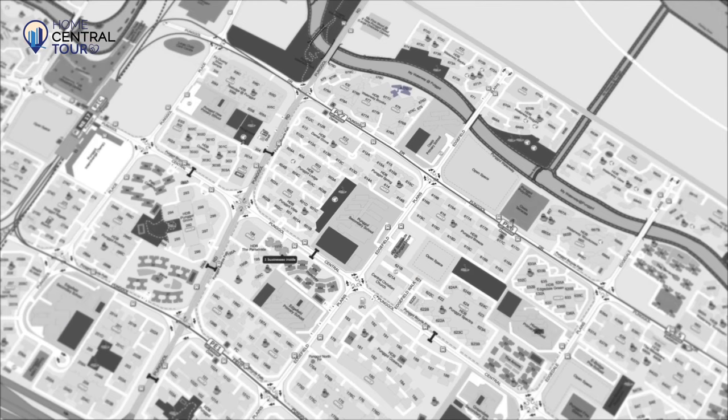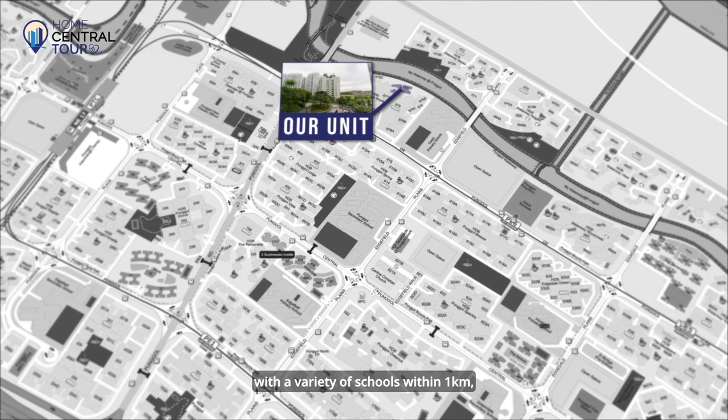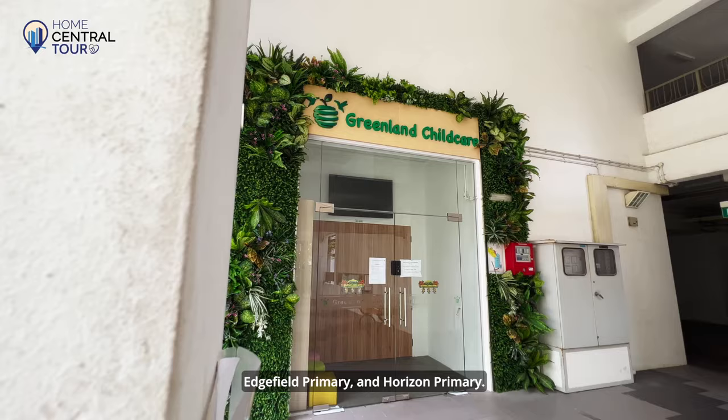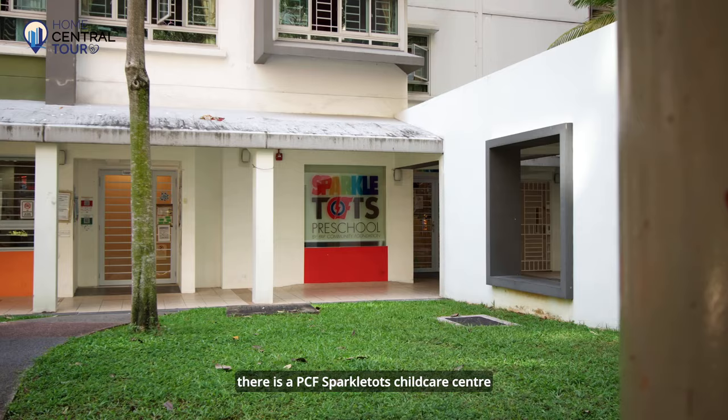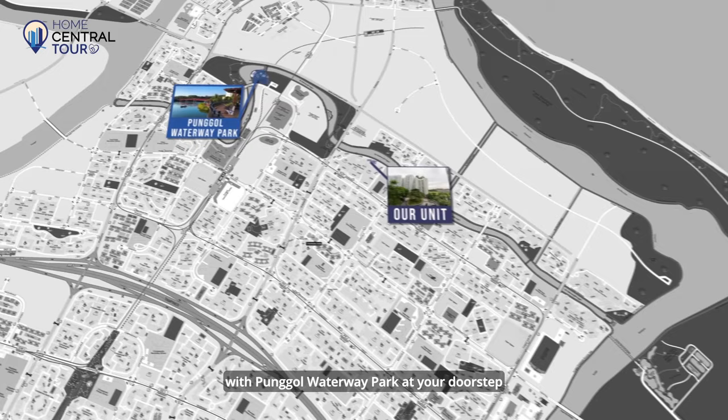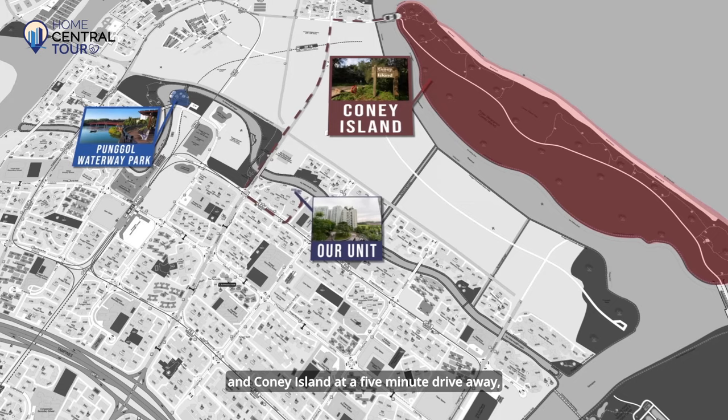Never worry about primary school enrolment with a variety of schools within 1km, such as Oasis Primary, Pongo View Primary, Edgefield Primary and Horizon Primary. For those with younger kids, there is a PCF Sparkle Tots Childcare Centre within the Waterway Brooks cluster. For recreation, be one with nature and soak in green views with Pongo Waterway Park at your doorstep, Coney Island just a five-minute drive away, and Safra Clubhouse within walking distance.